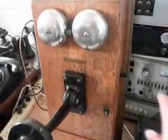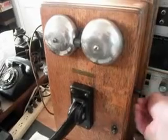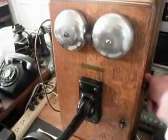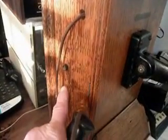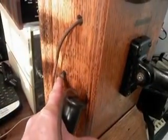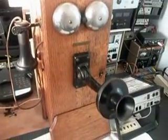I'll go ahead and ring the bells here for you. And then show you the button side of it again, where you contacted the central office or the operator. You would hold that in and then crank it, and that alerted the central office or the operator. Then you could make your call.